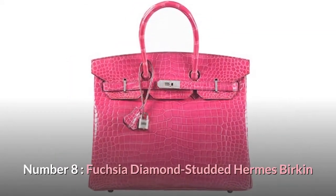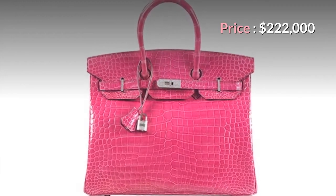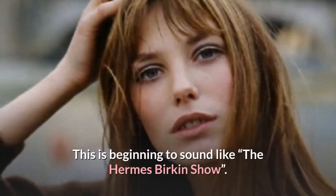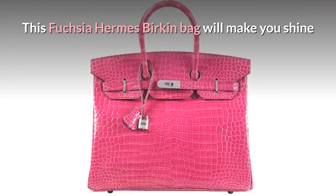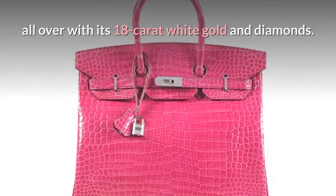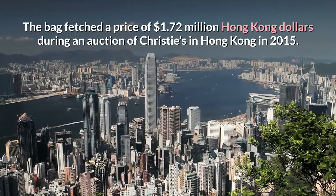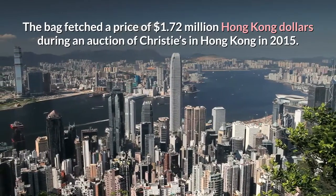Number 8: Fuchsia Diamond Studded Hermes Birkin. Price: $222,000. This fuchsia Hermes Birkin bag will make you shine all over with its 18-carat white gold and diamonds. The bag fetched a price of $1.72 million Hong Kong dollars during an auction at Christie's in Hong Kong in 2015.